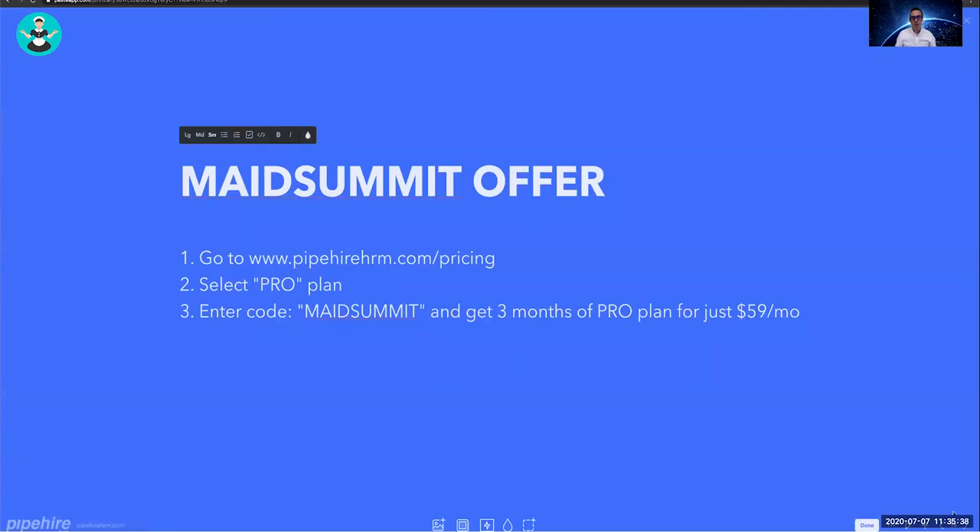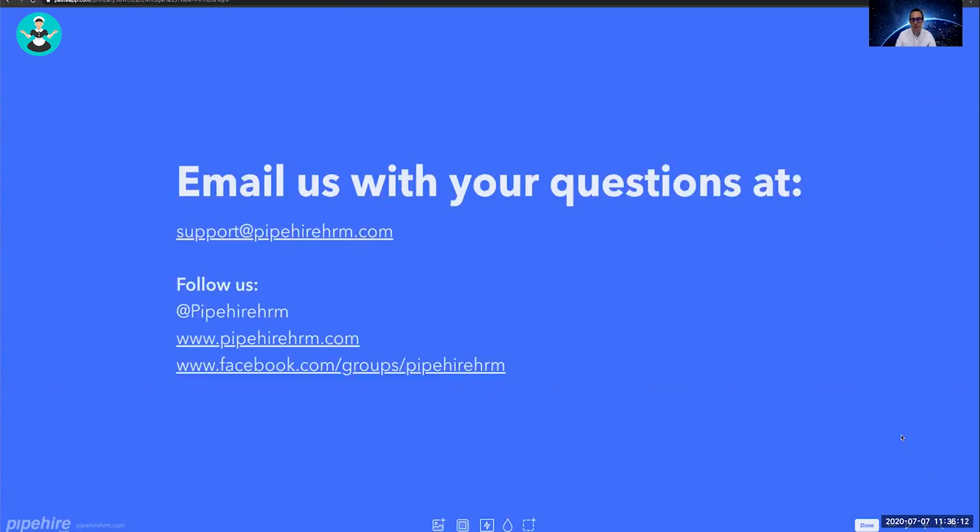If you're interested in Pipe Hire software, go to pipehirehrm.com/pricing, select the Pro Plan, and enter the 'Mate Summit' code to get three months of the Pro Plan for just $59. Give it a try and see how it works for you. For questions, contact us at support@pipehirehrm.com and follow us in our Facebook group. We hope to see you on the other side growing your business — thank you so much, have a great day!